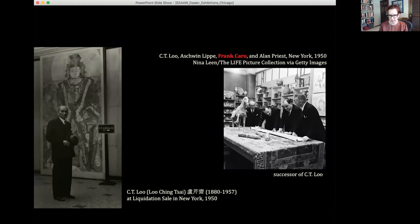As Caro goes forward in business, Liu is less involved in the day-to-day and particularly in the sale and circulation of paintings and the organization of this particular exhibition and its many stops. In a famous image, you see Frank Caro front and center looking at an inscription with Ashwin Lippe, who was very good at Chinese, and CT Liu off to the side, while Alan Priest isn't looking at the painting at all. This 1950 scene really ushers in a new era of the way paintings from Liu's and later Caro's inventory circulate in the United States and Canada.